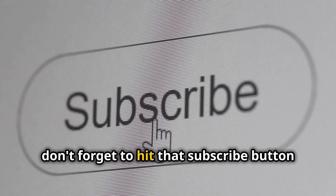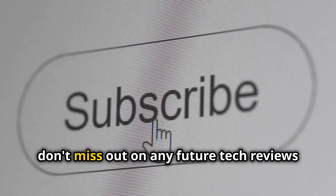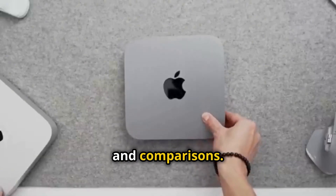And hey, while you're at it, don't forget to hit that subscribe button and ring the notification bell so you don't miss out on any future tech reviews and comparisons.